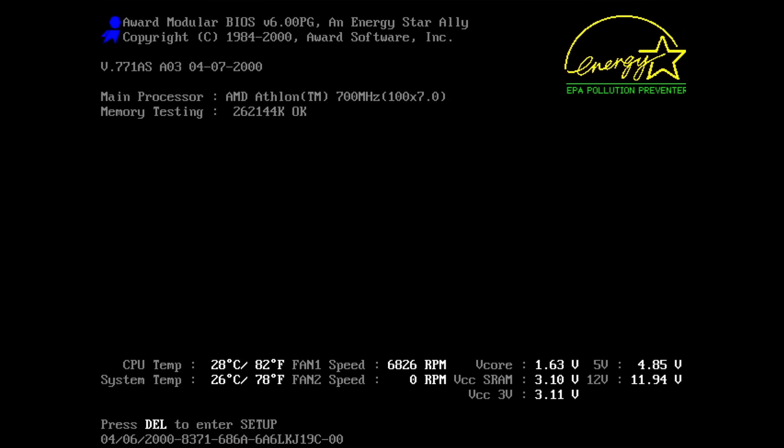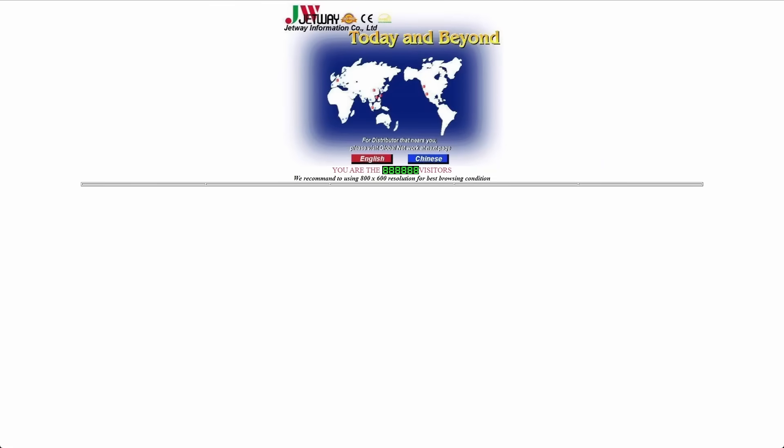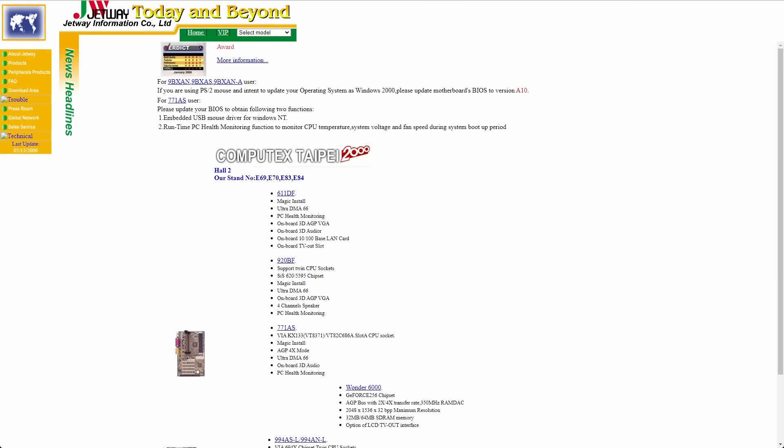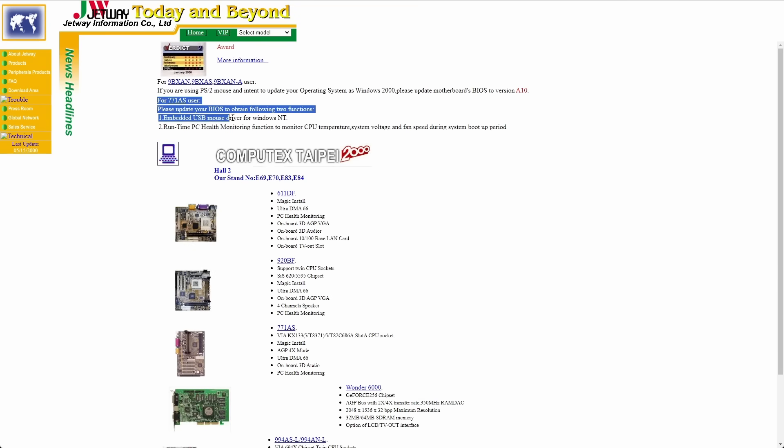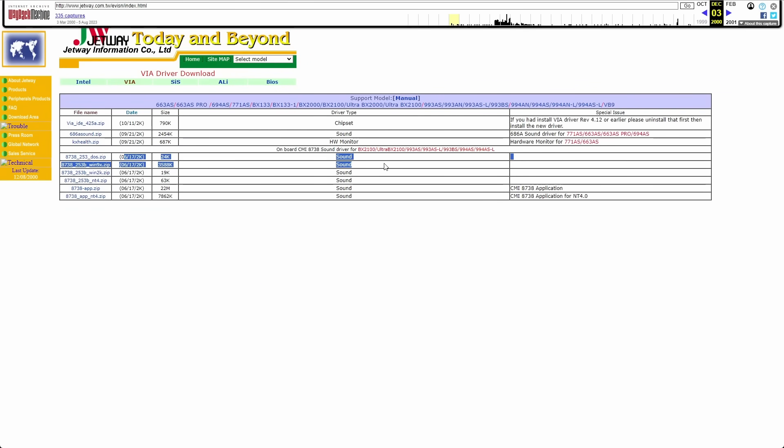It looks like the board is working — this is great news! I finally have a K7 system with an Athlon 700 on a Slot A platform. Before we update the BIOS, let's visit the homepage of the manufacturer Jetway in the year 2000 using the Wayback Machine. Early websites were just a bit simpler, and our Slot A motherboard is featured right on the start page. We can navigate to the product details page for more features, and there is also a download area where drivers and tools are listed — unfortunately most of the files are missing and cannot be downloaded.